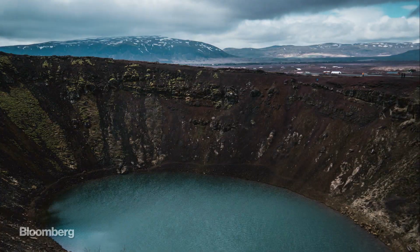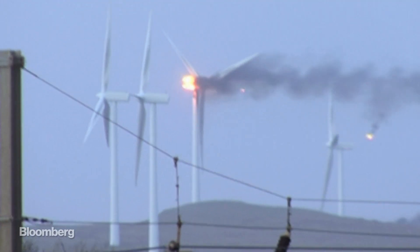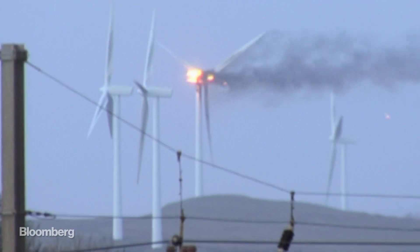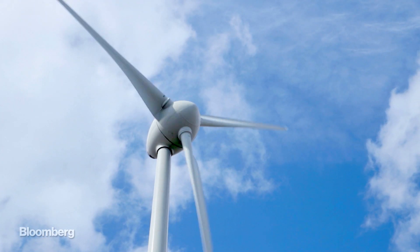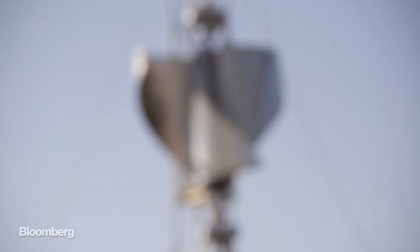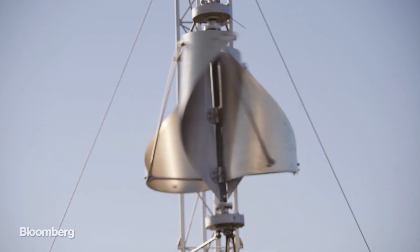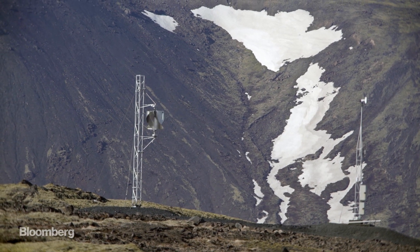Weather is a serious problem. In Iceland, windmills can last for about three years before the weather does them in. The shape of the Icewind turbines allows them to function in low wind and to stop from spinning out of control in high wind.